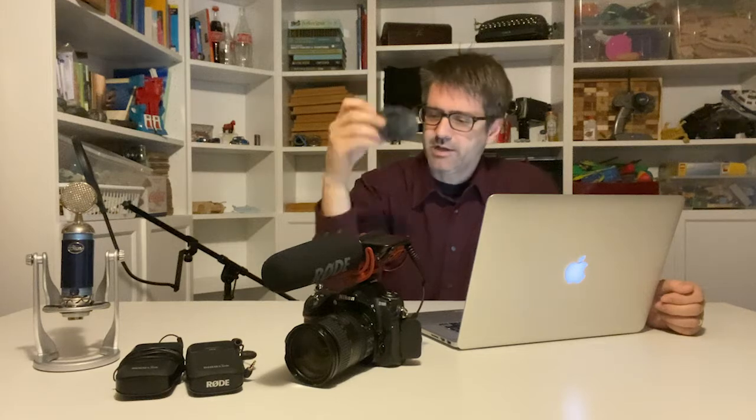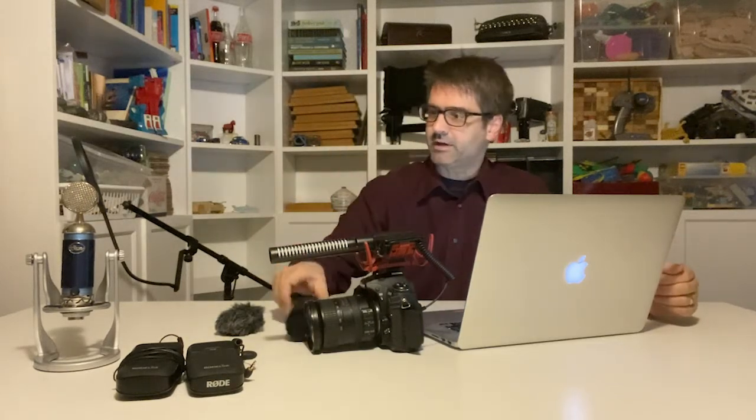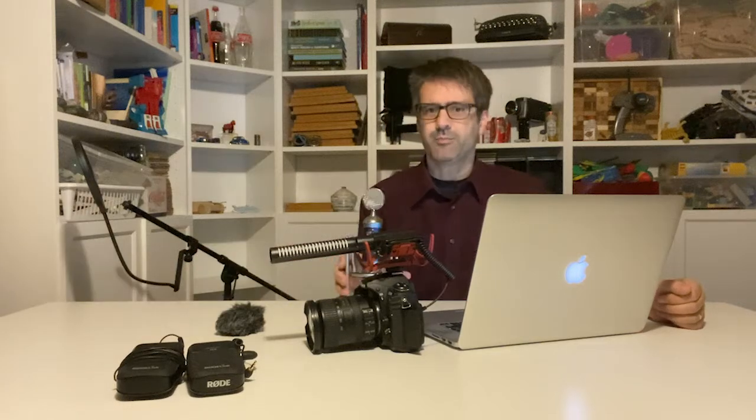Another problem with wind could be people going 'puh, puh, suh' — making sibilant noises. Some microphones come with little foam covers like this. The idea being that it will block those little puffs of wind. Some professionals will put a popper stopper in front of their microphone so the puhs and suhs can't get through to the diaphragm.